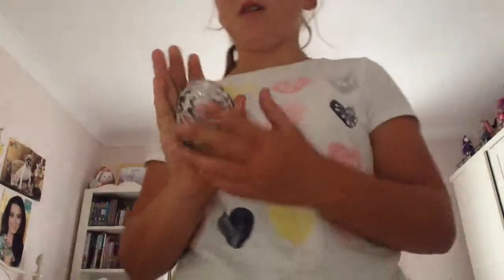Hey guys, so look at this shell. It's a land hermit crab shell, and land hermit crabs like sandy beaches, they like eating grass, wood, and also — I forgot what the other thing was — but this is a big land hermit crab shell.